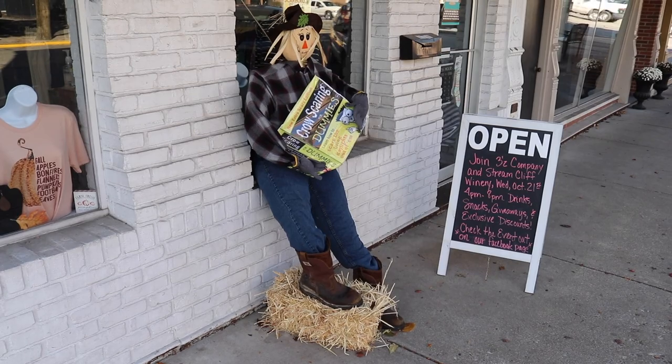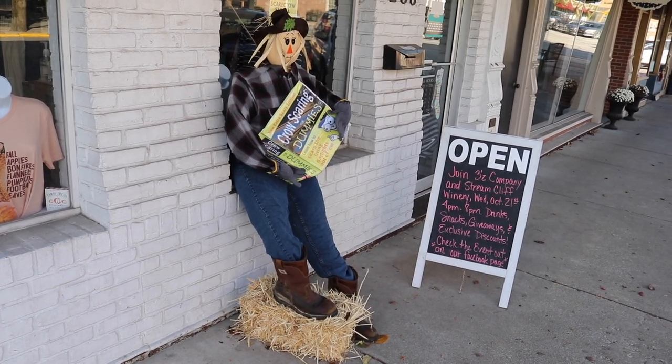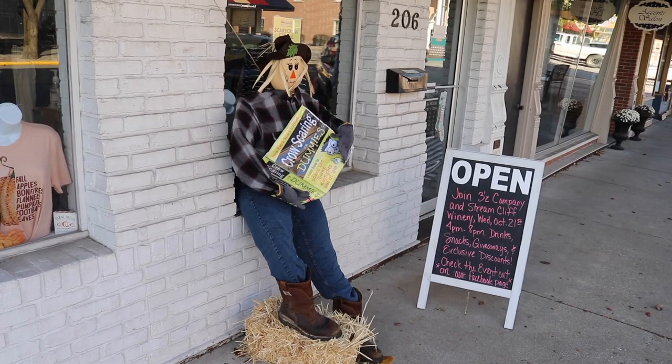Fun fact: John Mellencamp still eats in there from time to time — he's been seen in there. Thanks, Rick, thanks for the cookie. What kind of book do you have in your hands there? How about a little Crow Scaring for Dummies? That's clever. If you're interested in stopping by Seymour and taking a similar trek, it is right off Interstate 65, about halfway between Indianapolis and Kentucky, and about five minutes off the interstate. The covered bridge is about 20 minutes west of downtown.